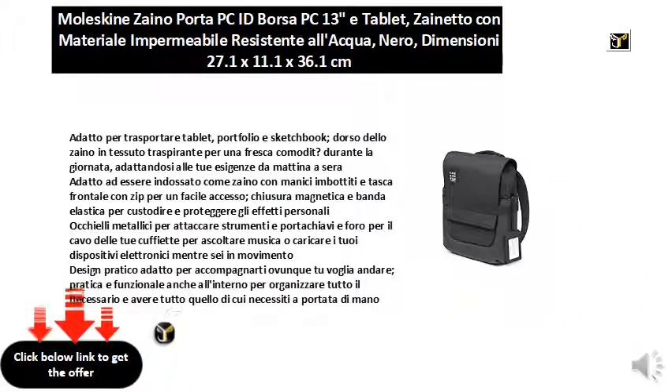Metal eyelets for attaching instruments and key rings, and a cable hole for your headphones to listen to music or charge your electronic devices while on the move.